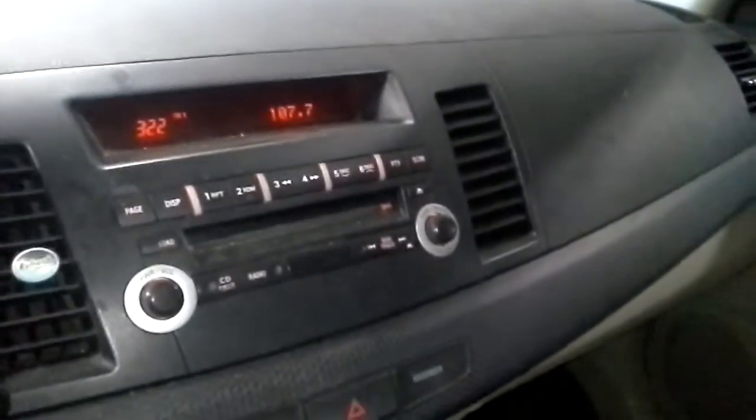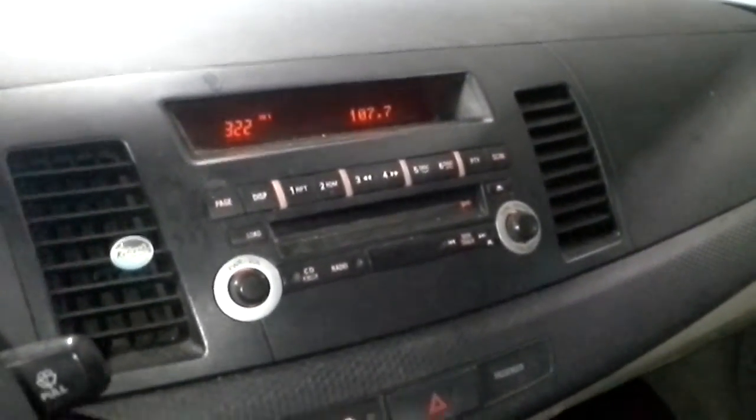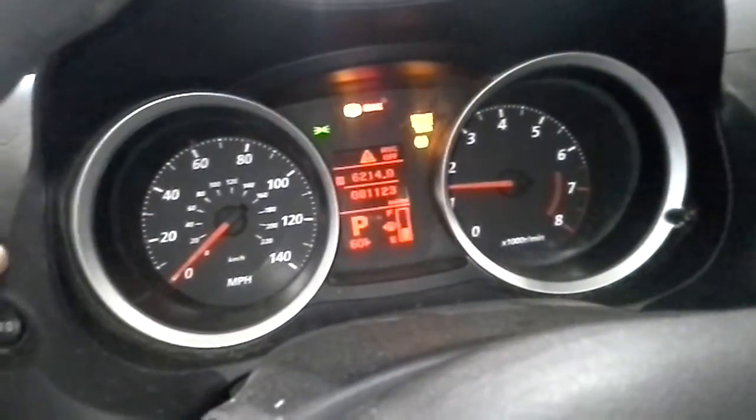Black and tan interior, manual cloth seats. There's the miles.